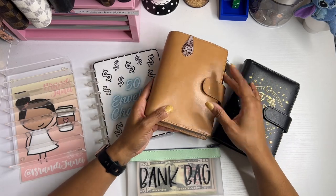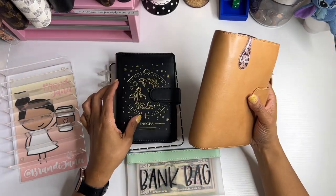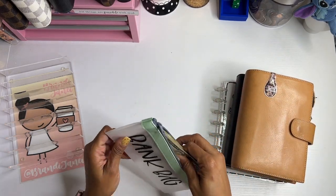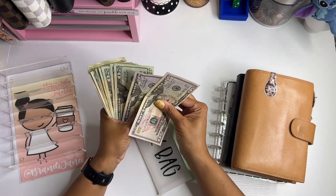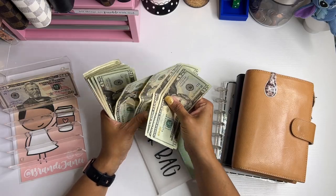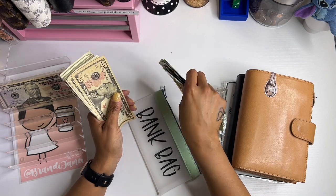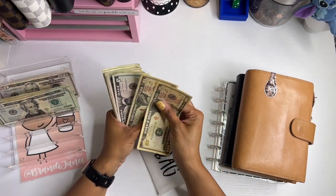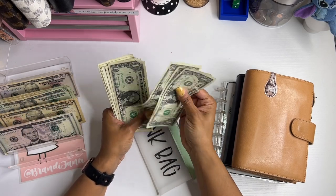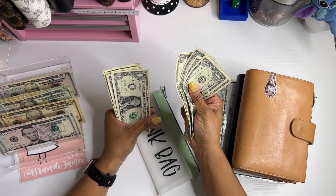So I have my wallet here. I have my 50 envelope challenge and I also have my monthly challenge that we will be stuffing today. And I have a total of... 50, 100, 20, 40, 60, 80, 200, 20, 40, 60, 80... 90, 95, 96, 97, 98, 99, 400.